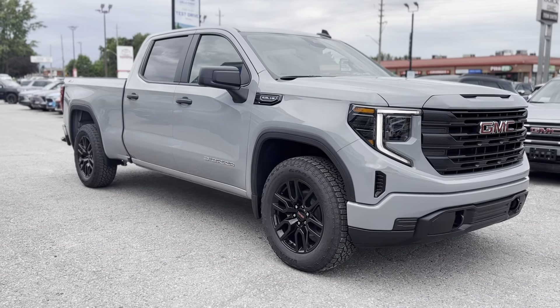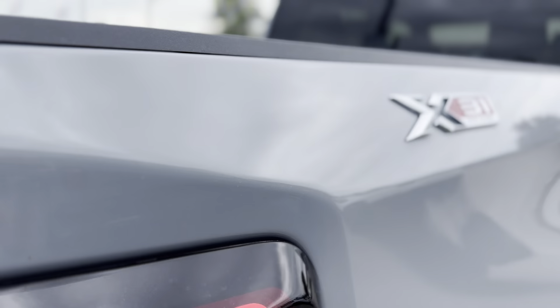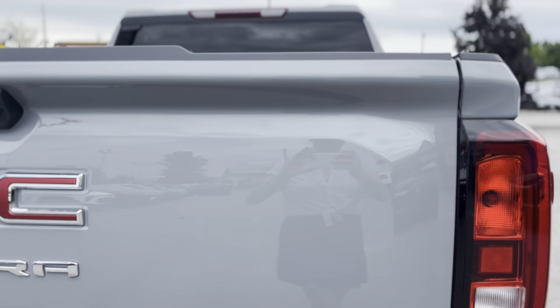This robust truck features a gray exterior with LED headlights and 18-inch silver aluminum wheels.